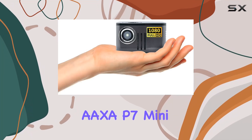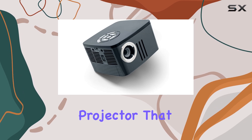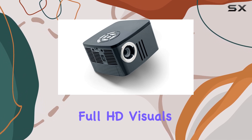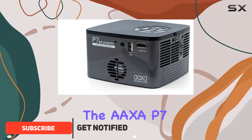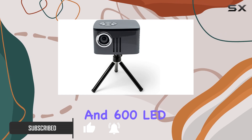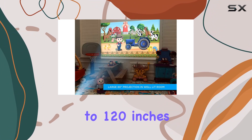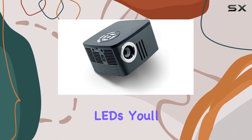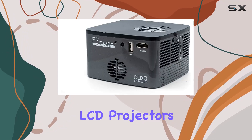Welcome to our review of the AXA P7 Mini Projector. Are you in search of a compact yet powerful projector that delivers stunning full HD visuals wherever you go? The AXA P7 packs a punch with its native 1080p resolution and 600 LED lumens, ensuring crisp, vibrant images even on screens up to 120 inches. With its high MTF lens and RGB luminous LEDs, you'll experience unparalleled color clarity that surpasses traditional LCD projectors.